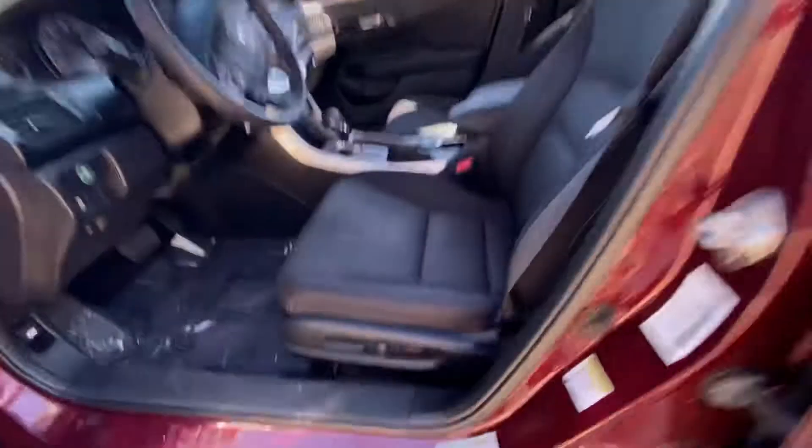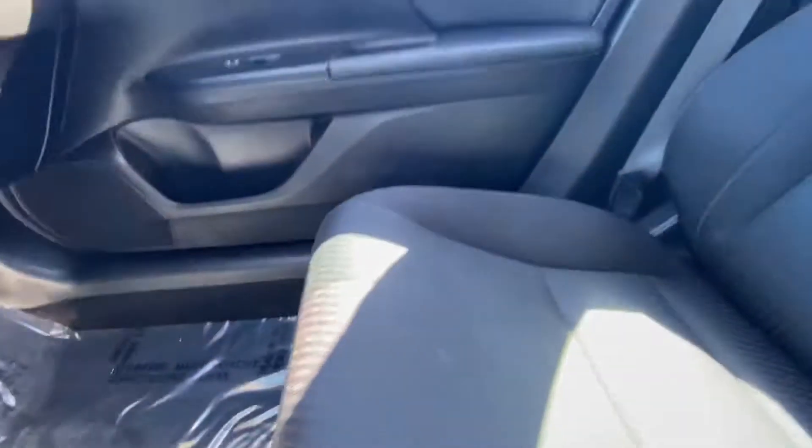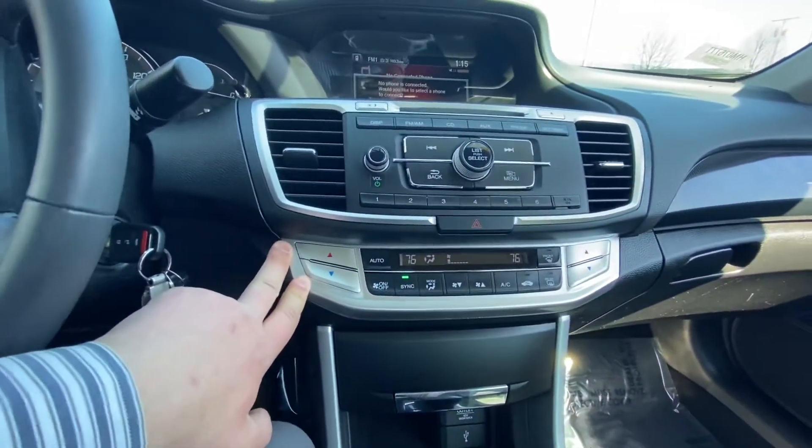I'm just going to do a nice little walk around to give you a good idea on the exterior. This car does come with power seats, which is very nice, as well as premium fabric on both the rear and the front.